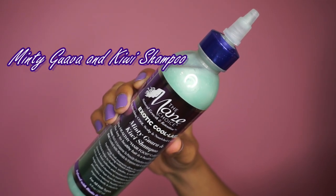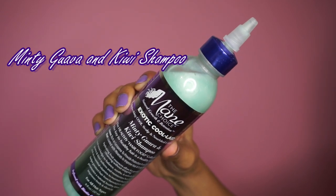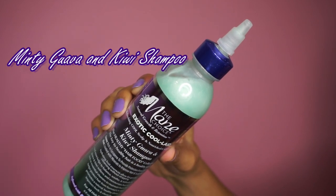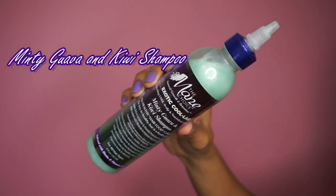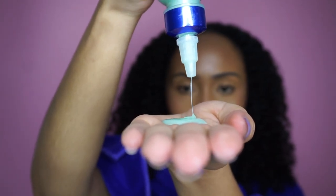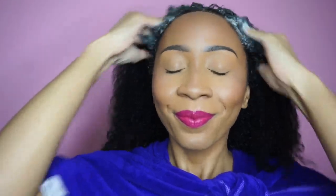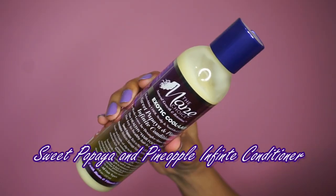Starting with the Minty Guava and Kiwi Shampoo — I'm going to use this to clarify my scalp. I absolutely adore the packaging of this shampoo. I honestly wish all shampoos came with a nozzle like this, because no one wants to see their shampoo go down the drain when it should be on their scalp. On top of that, it's a mint scent and it complements all the other fruity scents in this line so well.